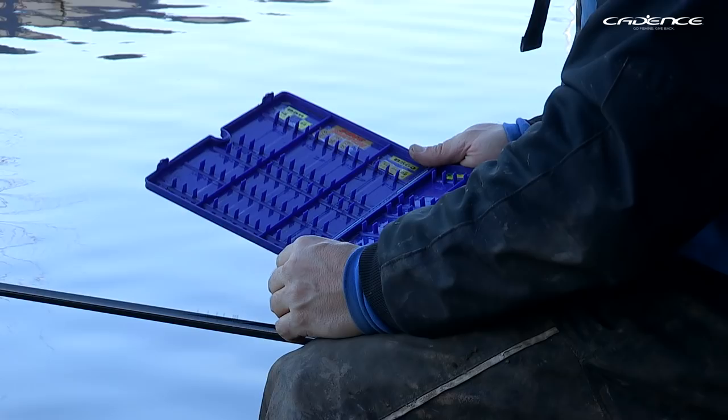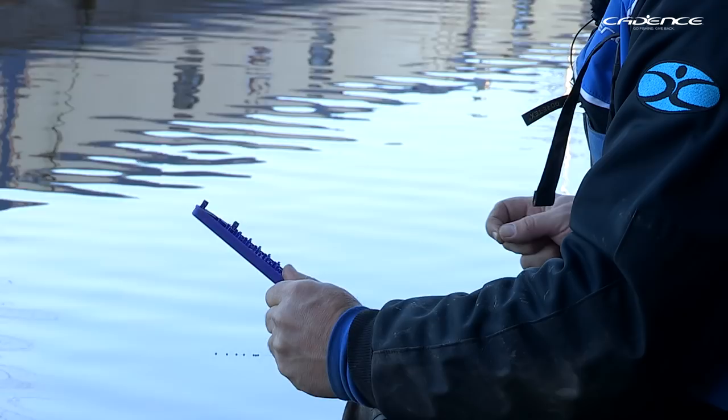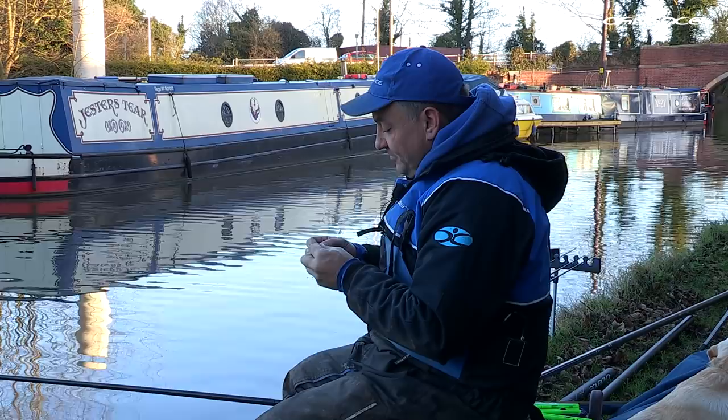When I'm pole fishing, especially in the winter, I do like to have some hooks tied just to save time and also help when your fingers are cold. I think I'm going to start off with a size 18 hook and a 0.8mm — which is around about a pound and a half breaking strain — hook length.